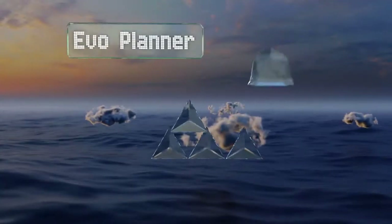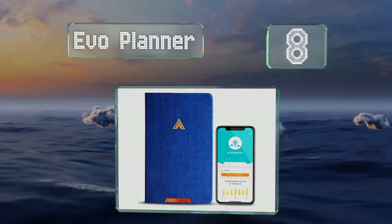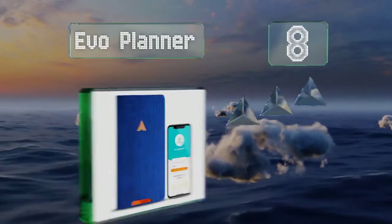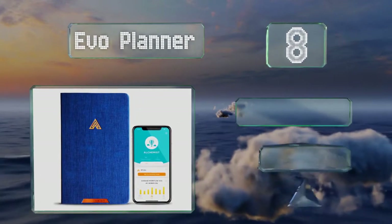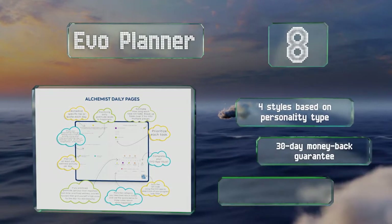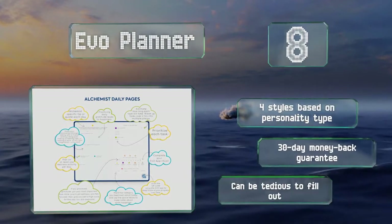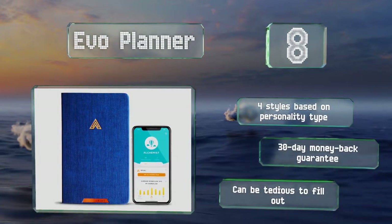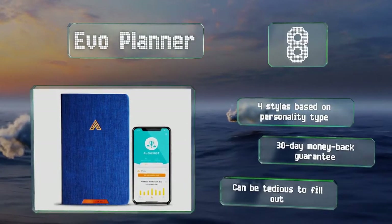At number 8, increase your productivity with the Evo Planner. It helps you prioritize daily, weekly, and monthly goals and keeps track of your progress using a mobile app that provides useful charts and personalized suggestions on how to build better habits. There are four styles based on personality type, all with a 30-day money-back guarantee. However, it can be tedious to fill out.